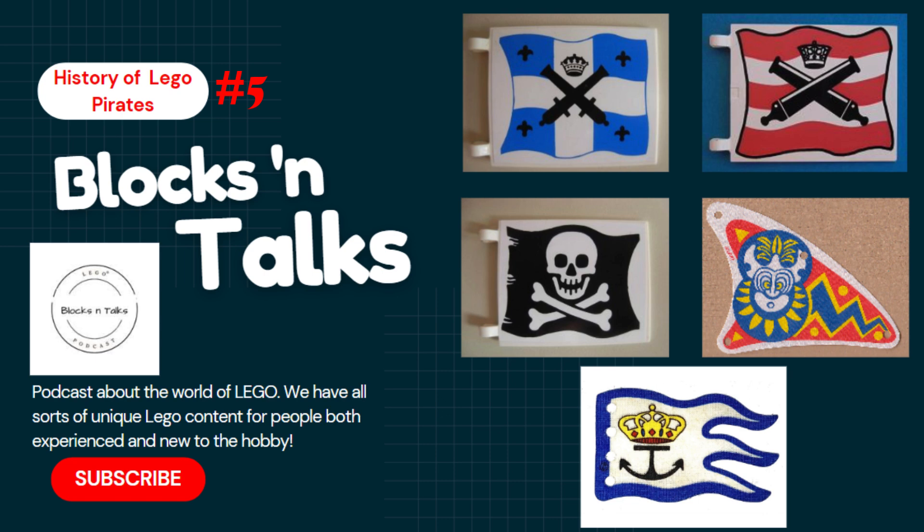I wanted to mention that the corner wall piece with the red brick printing is actually exclusive to this set in white, which is kind of interesting. That definitely could influence the crazy resale prices. Previously most of them were on yellow pieces — the worn-out brick. So getting it on white is actually pretty cool, and white is probably an easier color to build with than yellow. I wouldn't even be surprised if that one piece made up a reasonable chunk of the resale value.